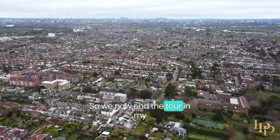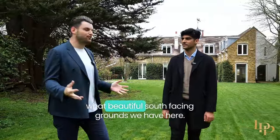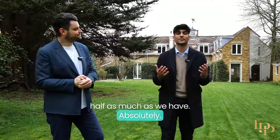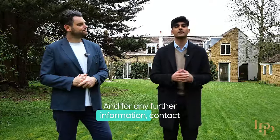We now end the tour in my favorite part of any home — the gardens. What beautiful south-facing grounds we have here. We hope you've enjoyed the tour as much as we have. We would love to invite you to our exclusive open house event, and for any further information, contact us on the details to follow.